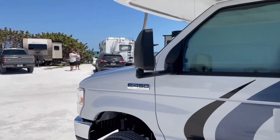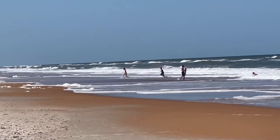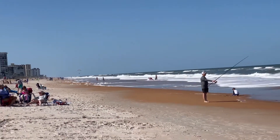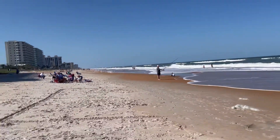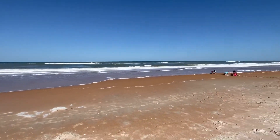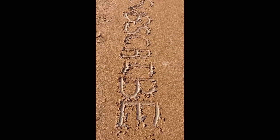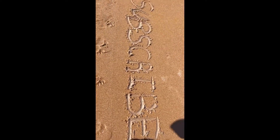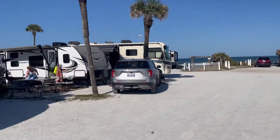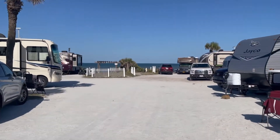At Ormond Beach, and I think I'm gonna take a little walk on that beach one more time. As you can see, the water is right in front of us.